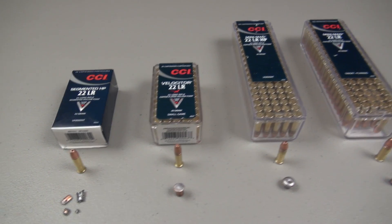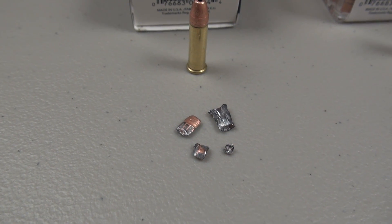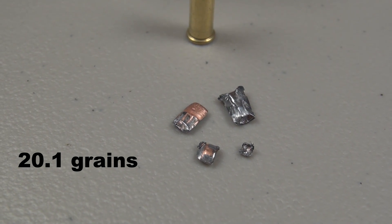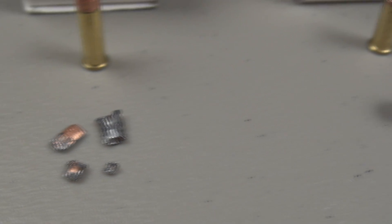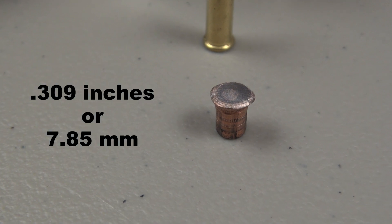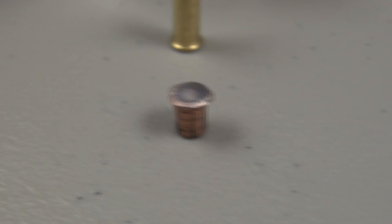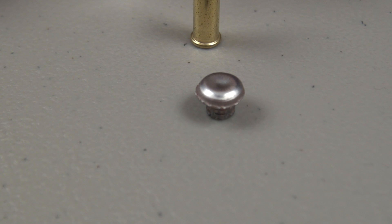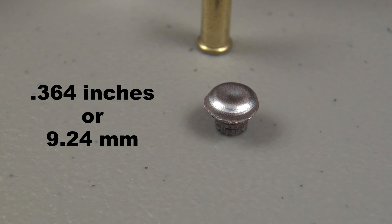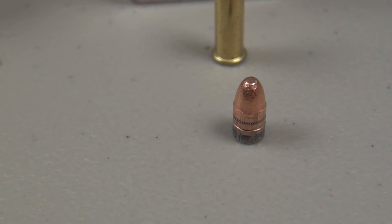Let's make one last sweep across each one. First, the segmented hollow point at 32 grains — I recovered four fragments from the block, and we have the retained weight combined of those four fragments. Next, the 40 grain Velocitor — this one pretty much just flattened out; I'll give you the overall diameter. We do have a mushroom here. The 36 grain Mini Mag — there you see the diameter. And finally the 40 grain solid, which is pretty much intact.